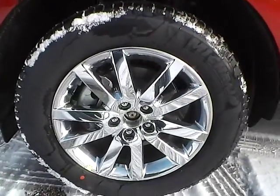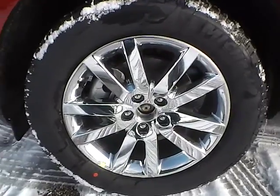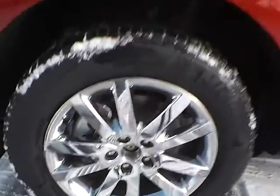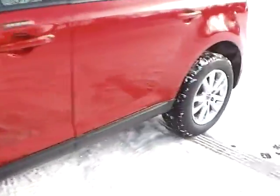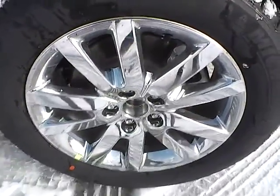Up front we have Michelin tires on 18 inch wheels. As you can see, there is no curb rash or scratches. No dents or dings along the side. No curb rash or scratches on the rear wheel.